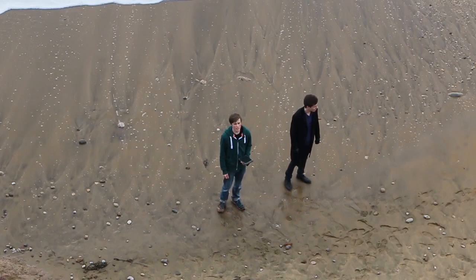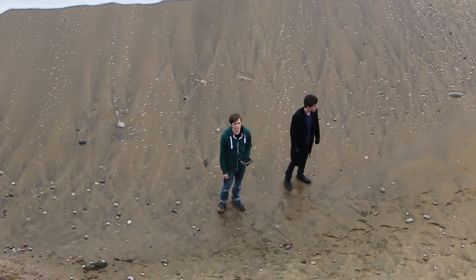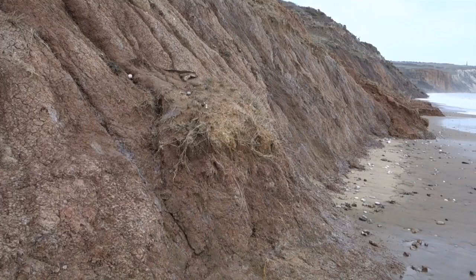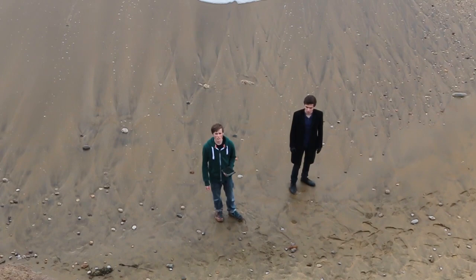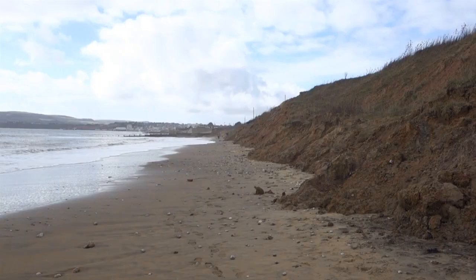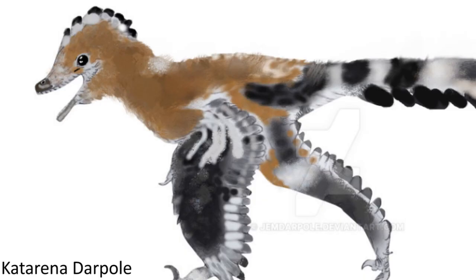So we're down here on Yaverland Beach now, and all of these rocks here are early Cretaceous in age — it's the Wessex formation of the Wealden group. You can see some exposed, variably coloured sandstones and clays, and apparently there should be a lignite bed around here somewhere. This beach actually has a dinosaur named after it, which is Yaverlandia.